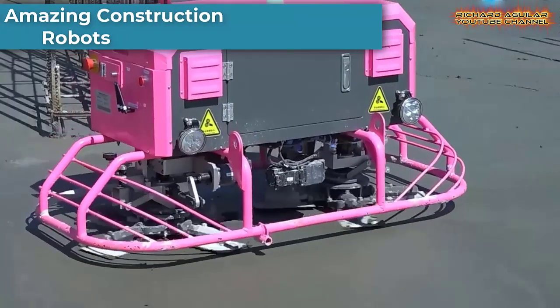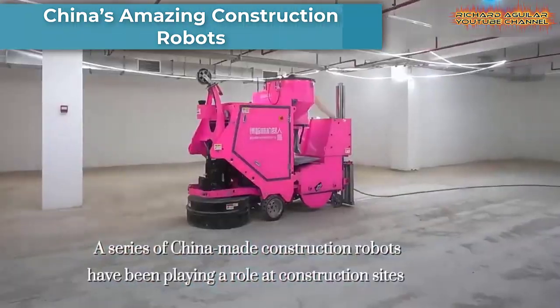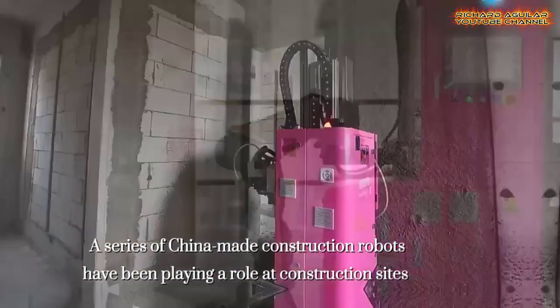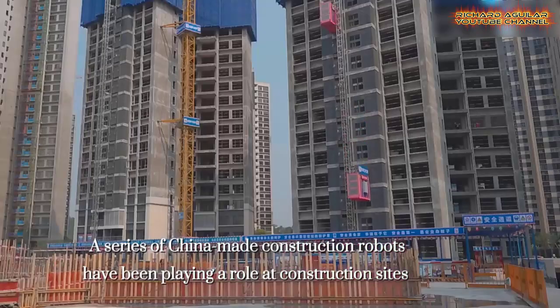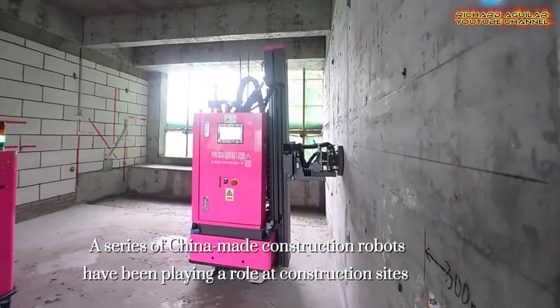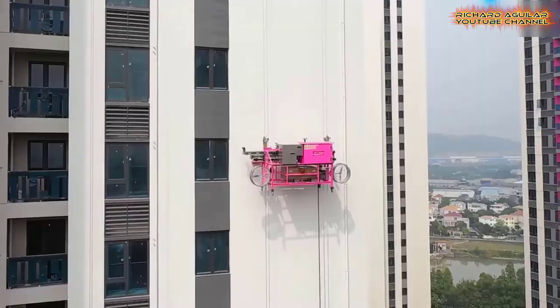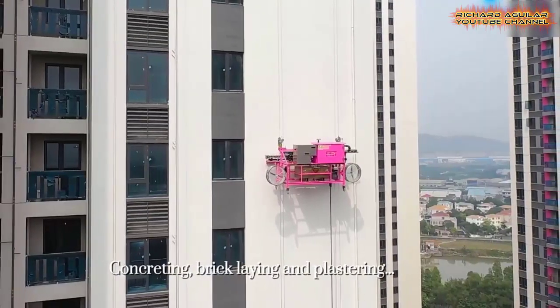Our story begins by showing you these amazing construction robots from China. These are some of the most high-end China-made construction robots developed by a high-tech company in South China, which have been playing their roles at construction sites across the country.